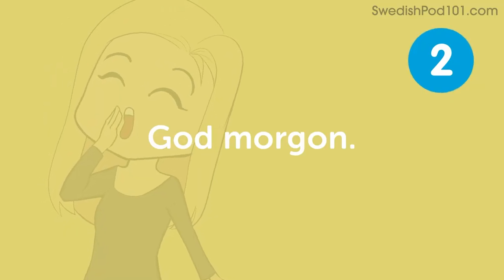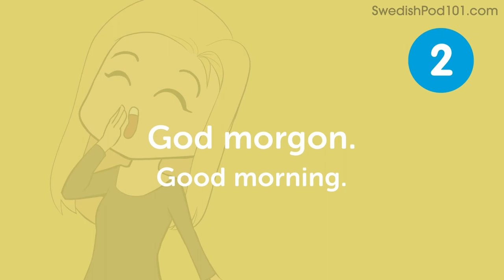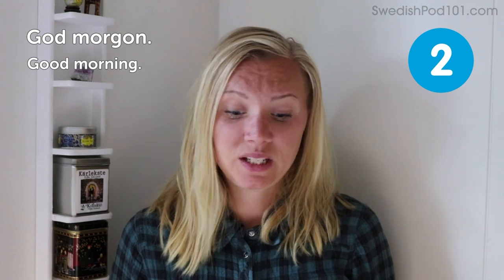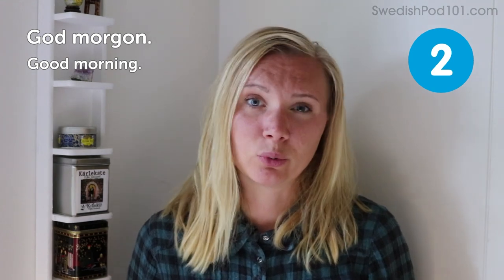God morgon! Good morning! A bit more formal, nice and polite for the mornings. It means the same as in English — good morning.